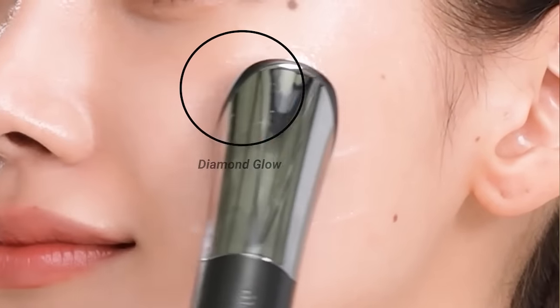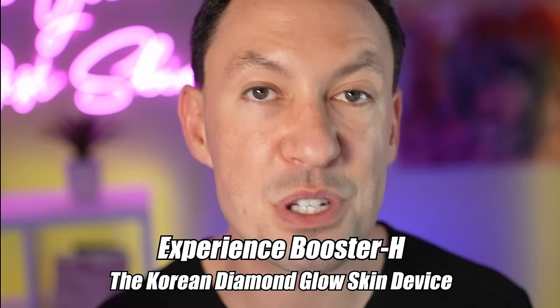I feel like my pores look smaller, my skin looks more glowy. Use Booster H to get the best results from your skincare routine.